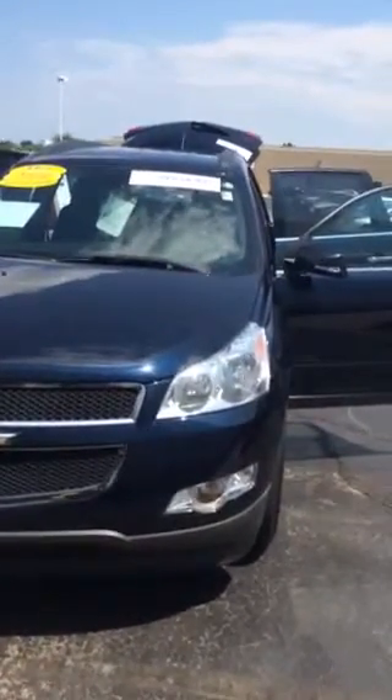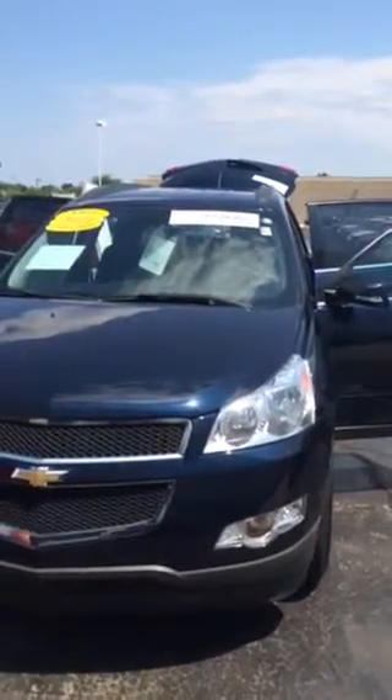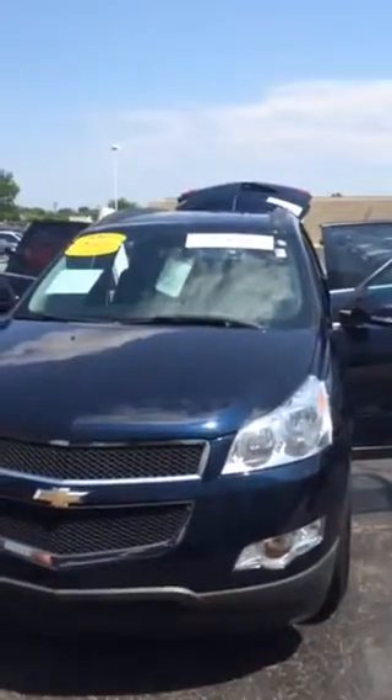Brand new tires, brand new brakes — that's what GM Certified is doing for you. Also giving you a 12-month, 12,000-mile bumper-to-bumper guarantee above and beyond what is left on it, and two years or 24,000 miles of maintenance.